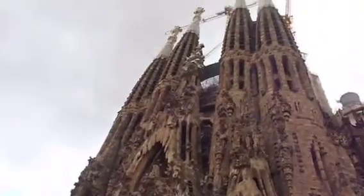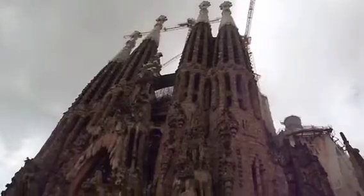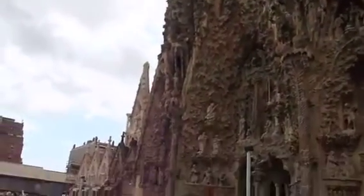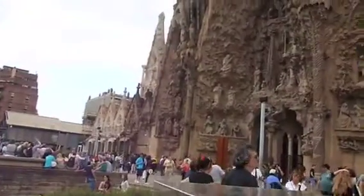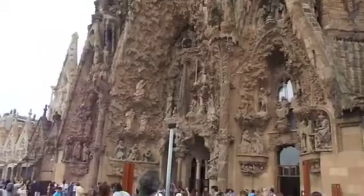It's made up of four towers — those are the four towers. And then three central areas of the facade: Hope, Faith, and Charity.